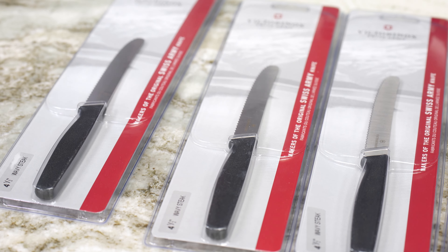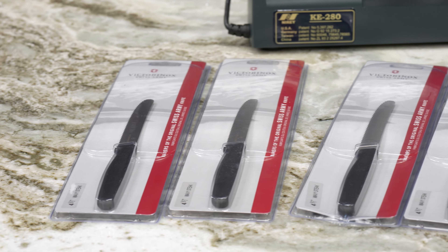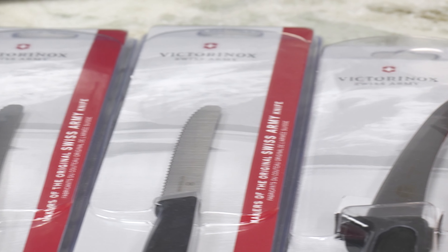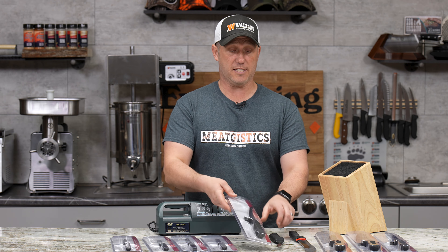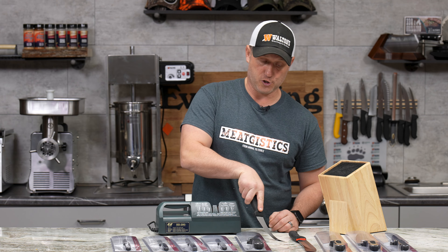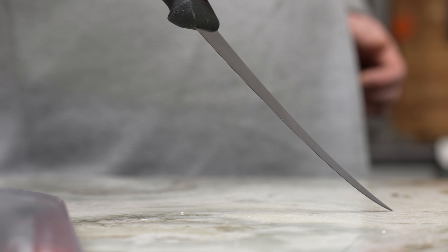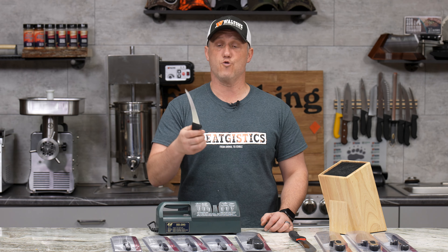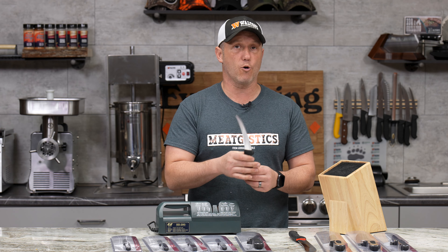We're going to include four wavy steak knives from Victorinox. Then we're going to have two different six inch boning knives — one is a semi-stiff and the other is a super flex knife. This is awesome for when you're boning out pork butts, deer, anything like that. You can manipulate this blade right around those bones.